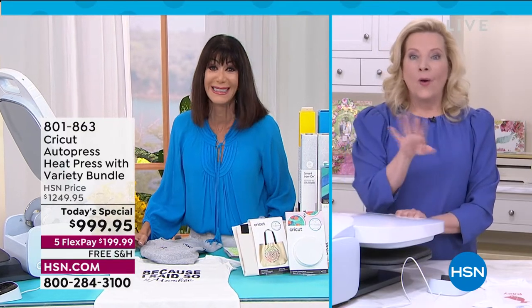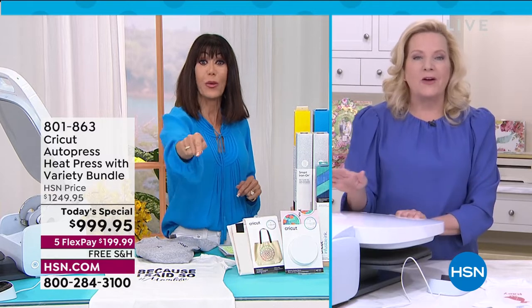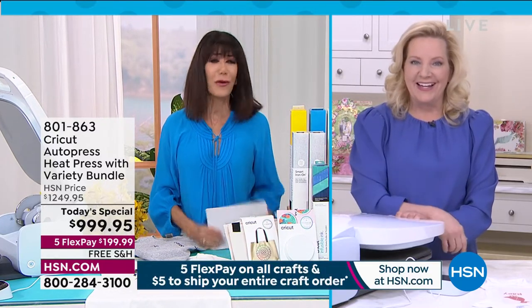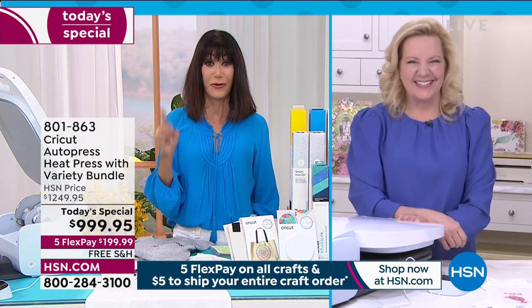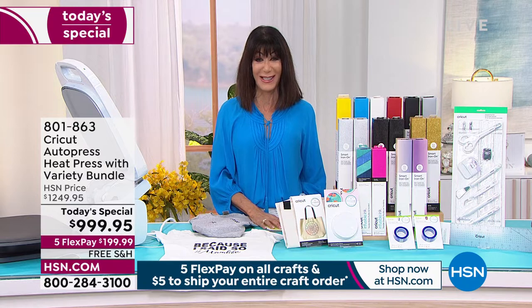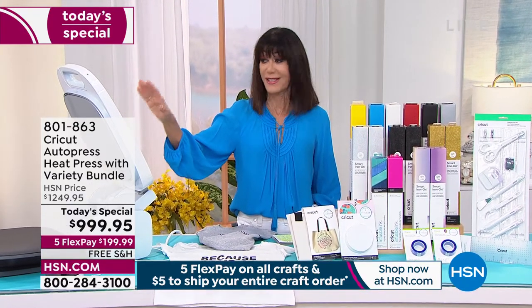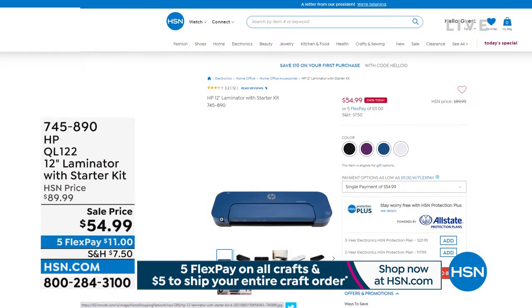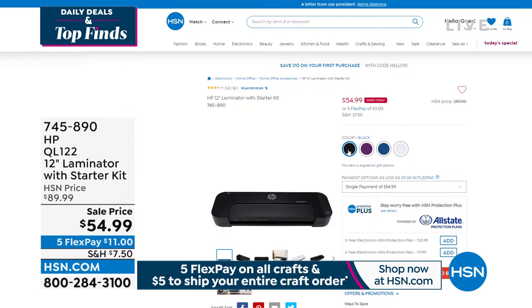Join us for a live stream all about Cricut on HSN's Facebook page from 2 to 3. Item number 801-863 — absolutely stay in the ordering queue. Look what is coming up: we have a laminator coming up, save for the hour at lowest price ever — from $89.99 to $54.99 — coming with amazing bundled goodies for laminating everything, whether it's photos, special artwork, menus, or awards. It heats up in about three minutes and you can laminate documents up to 12 inches in width.